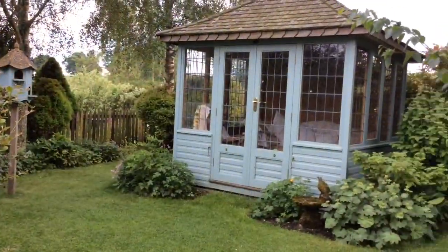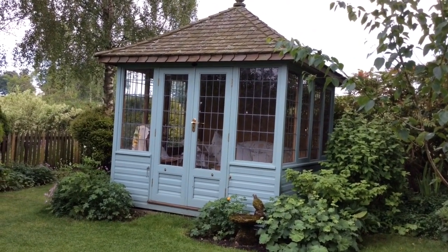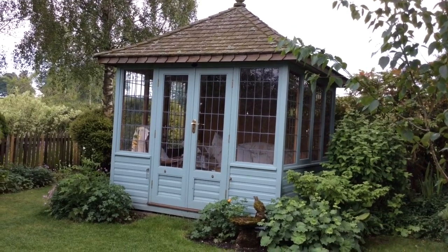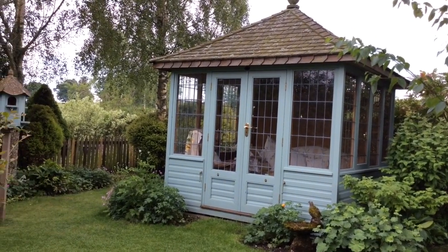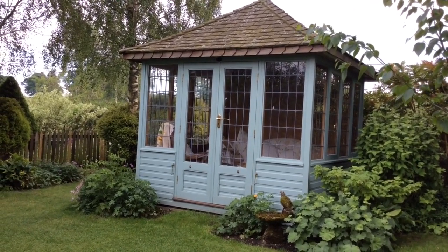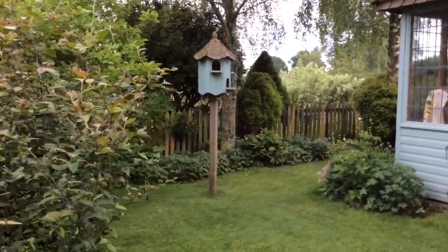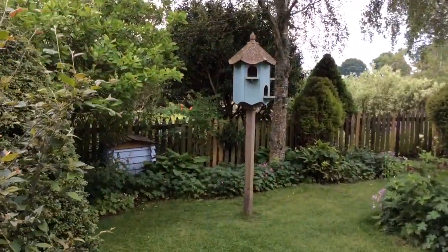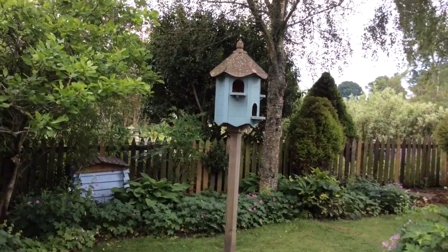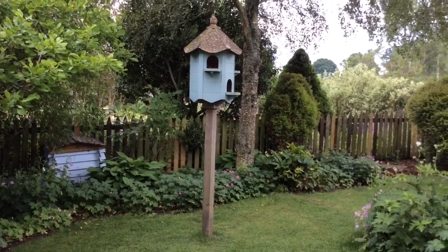We put our summer house in about seven years ago and I think people found it quite unusual. We decided that it would face north but we wanted the view, and we use it mostly when the weather's a bit colder so it suits us to have it facing that direction. Around the corner there is a dovecot, and for the first time this year we had a pied wagtail who nested in there. They've just flown the nest — she had five eggs and the whole brood successfully hatched.